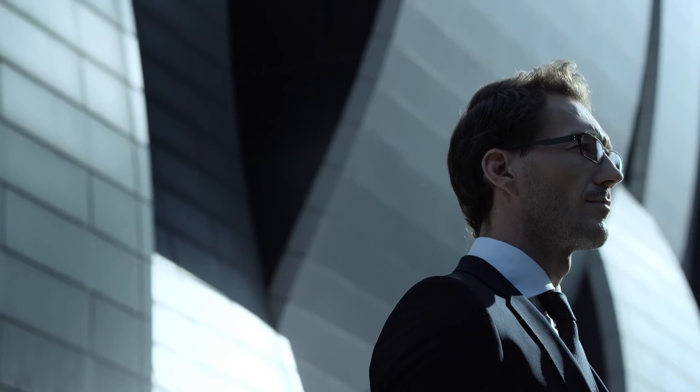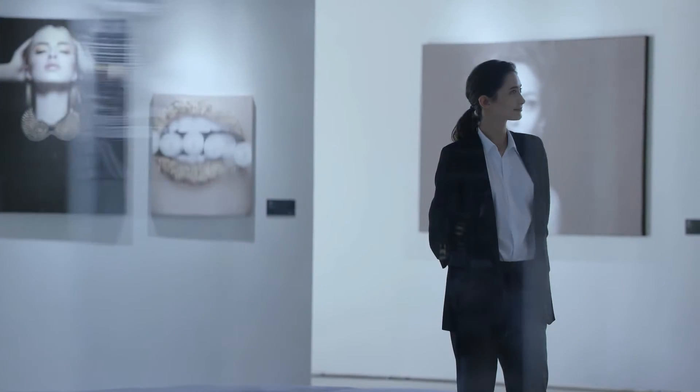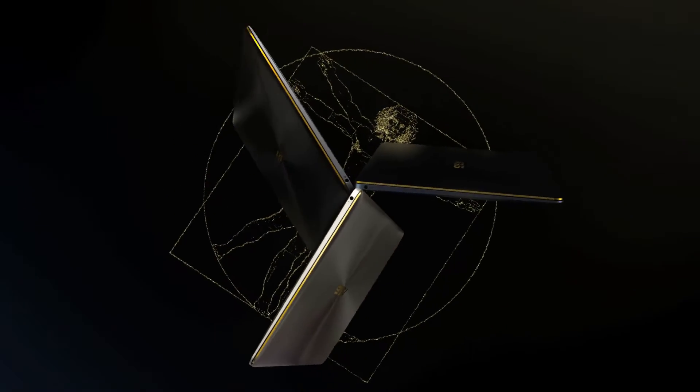Once you experience ZenBook 3, you won't be satisfied with anything else. ZenBook 3 is the world's most prestigious laptop and is your next ambition.